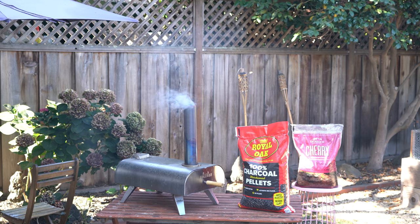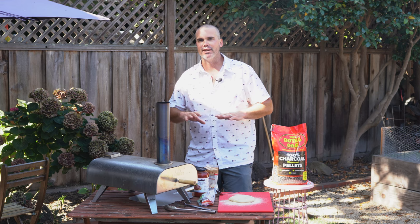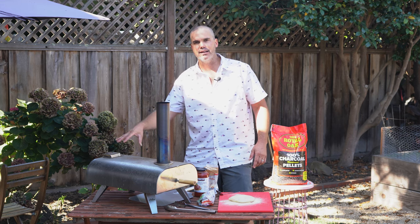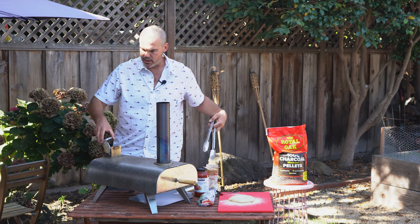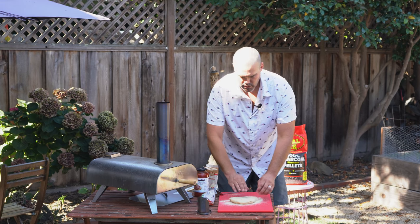Royal Oak claims their charcoal pellets will light easier, burn hotter, and burn with less smoke. In this oven they smoked just about as much as the Traeger pellets and were actually a little trickier to initially get lit. However, they do seem to burn a little longer. For our test today we're gonna whip up a simple cheese pizza. I'm adding the standard 100–150 gram dose of pellets into the Bighorn while I prepare the pizza, just like I would with wood pellets, so they can get good and lit before we slide the pie in.